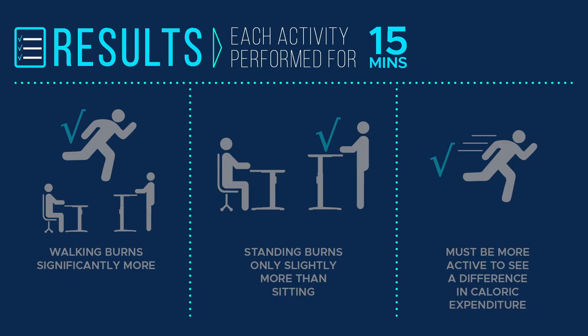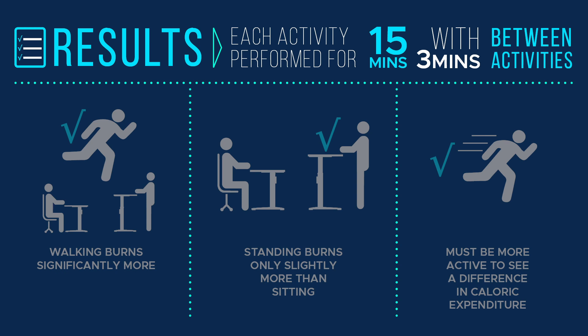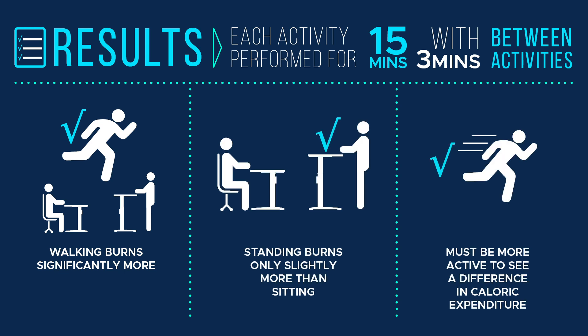Although we have looked through the calculations and found that standing does in fact burn more calories than sitting, there is a counter opinion to consider. A recent study reports that there is no significant difference in burning calories when it comes to sitting versus standing. The study looked at the following activities: sitting while using a laptop, sitting while watching TV, standing while watching TV, and walking at a self-selected pace of less than or equal to 3 miles per hour. The subjects performed these activities for 15 minutes with a 3-minute transition period between activities. The results showed that walking burned significantly more calories than either sitting or standing, but standing burned only slightly more than sitting. It concluded that you must be more active to see any difference in caloric expenditure.